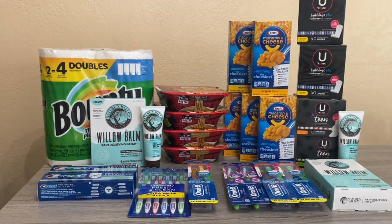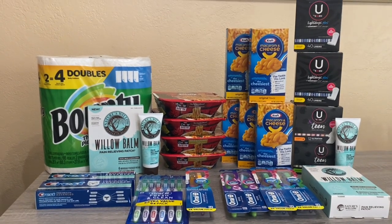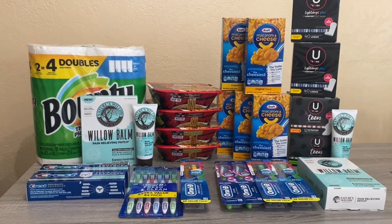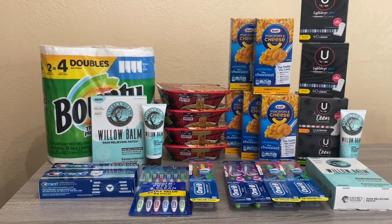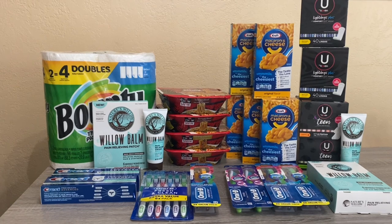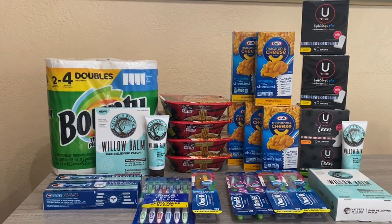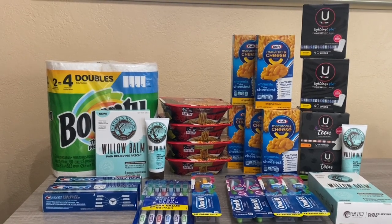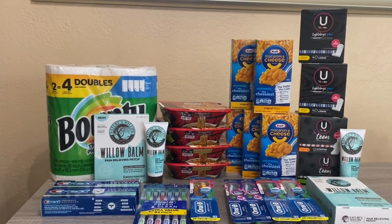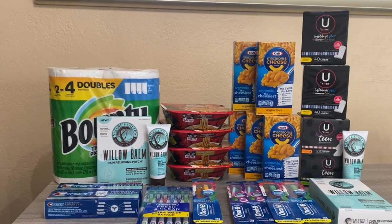Hi everybody and thank you for watching. Here is my Rite Aid haul for this week. I feel like it's a bit slow at Rite Aid. I did do two transactions. We have the in-ad booster where if you spend $50 you get $10 back, and there are four unique barcodes — one in the ad, one on their social media, one on the Rite Aid website, and one in an email.